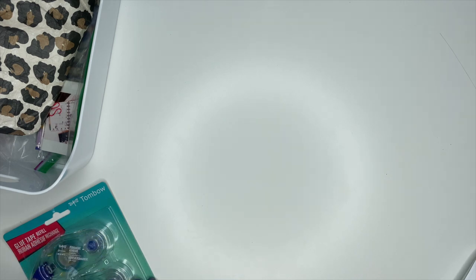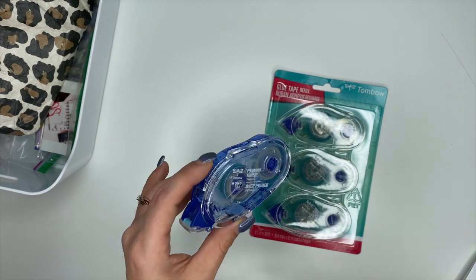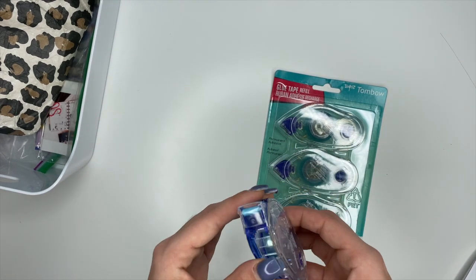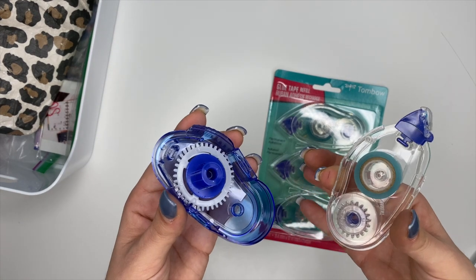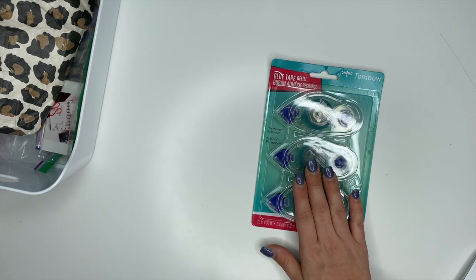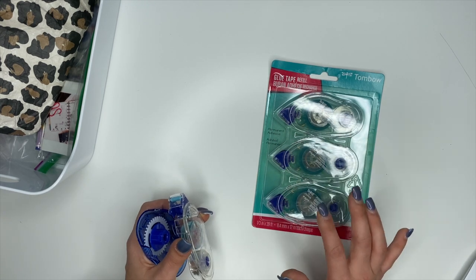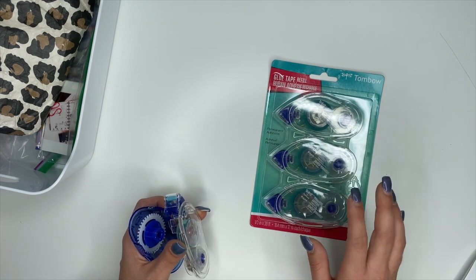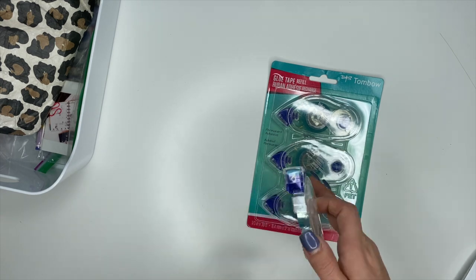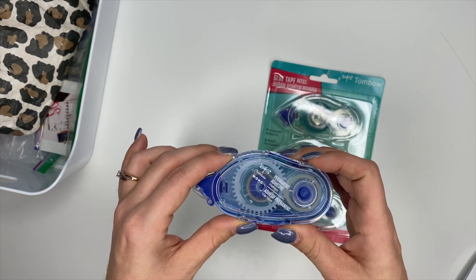The next must-have is a way to stick your photos down inside your memory keeper. For me, I like the Tombow double-sided adhesive tape runner — it's awesome and my favorite. When you run out of tape, you don't have to buy a whole new one; it comes apart and you can buy replacements. I recommend getting the replacements when you buy one, because the last thing you want is to be sitting at your desk with all your supplies laid out and your photos ready to go, only to run out of tape.